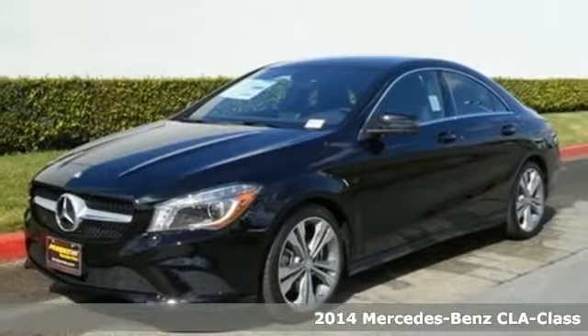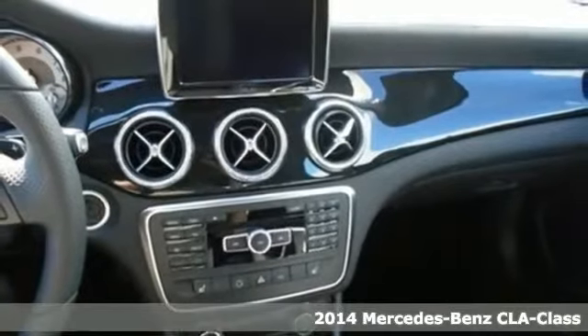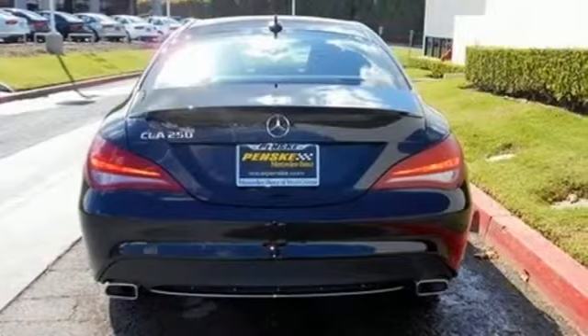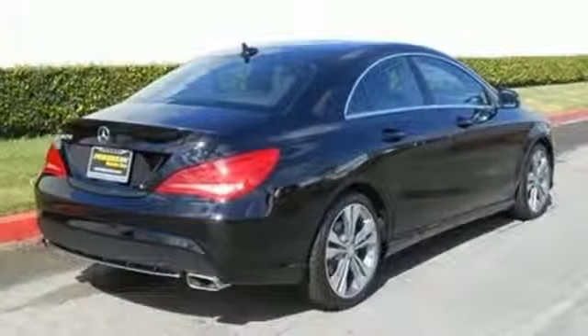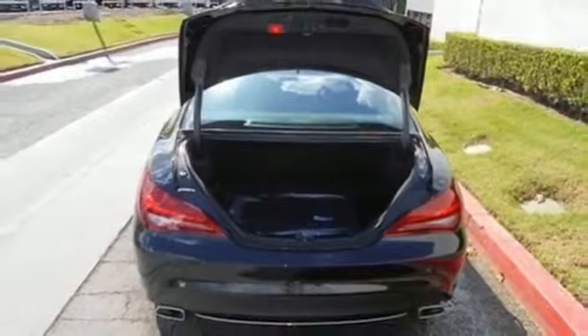Here's a 2014 Mercedes-Benz CLA Class. Turn heads and experience outstanding performance every time you hit the road. From keyless entry, multifunction steering wheel and driver memory seats, to the rain-sensing wipers and stability and traction control, this sedan is designed to make your commute safe and convenient.